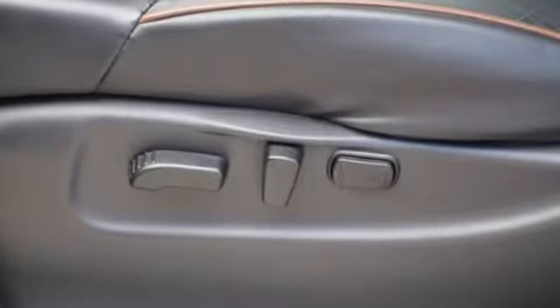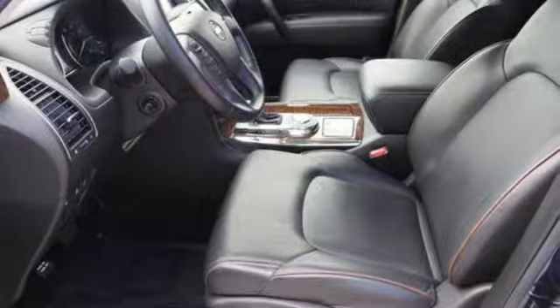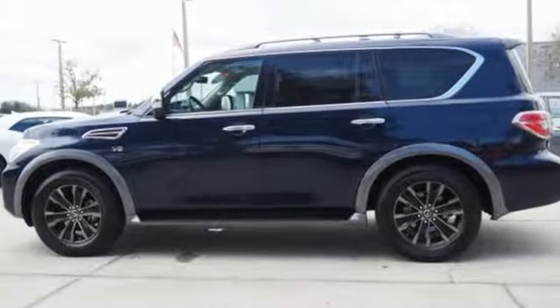The Car Connection reports the Armada remains a well-organized, easy to use vehicle even despite its size. Innovation, excitement, Nissan.